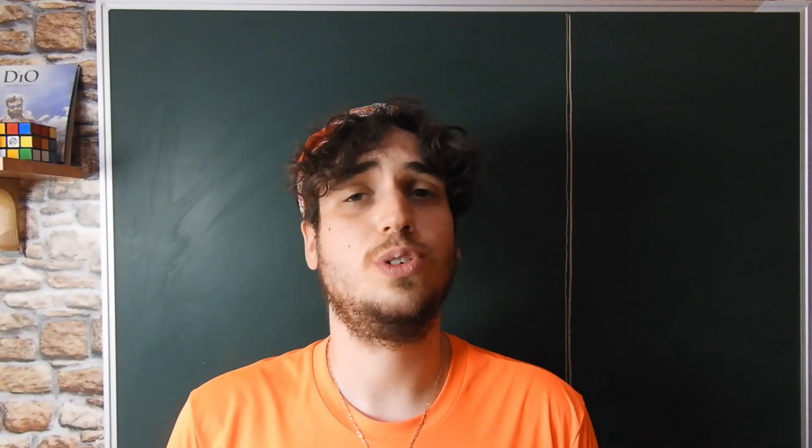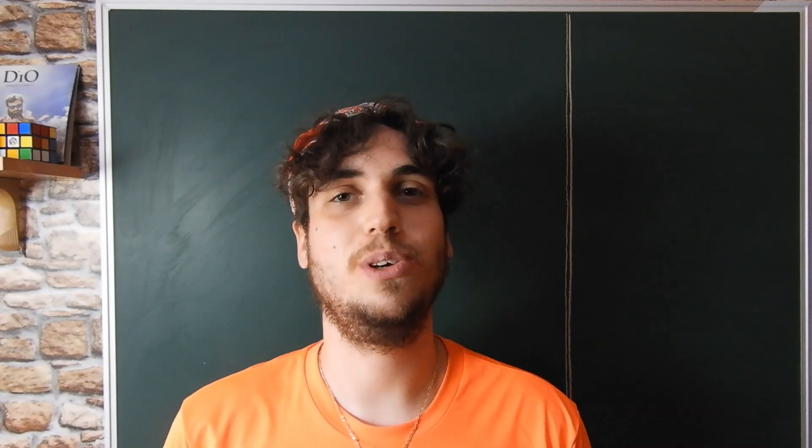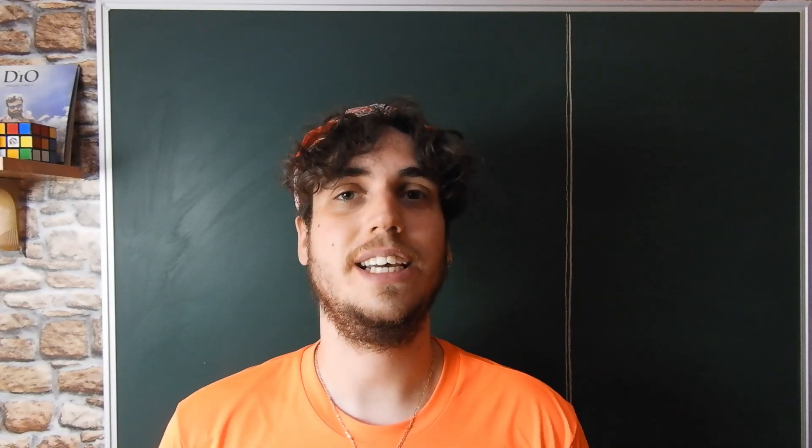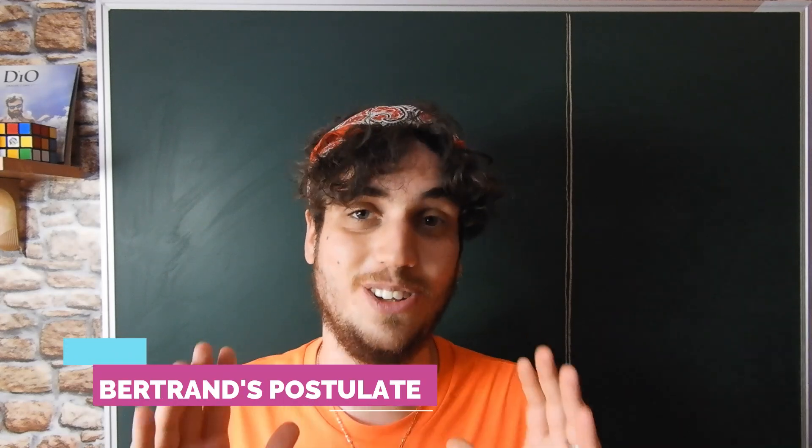Hello everybody and welcome back to Relationalex. Today I want to talk about a very beautiful and deep theorem in elementary number theory. Its name is Bertrand's Postulate, which is not even a postulate but an honest theorem.